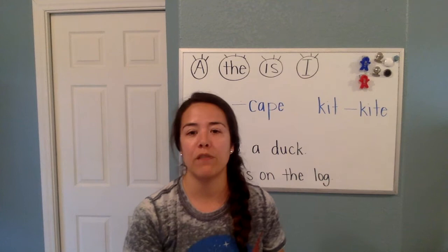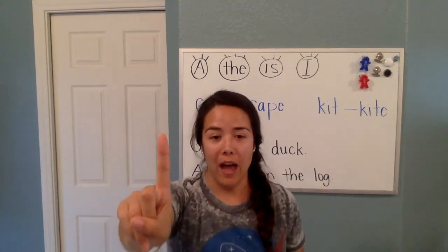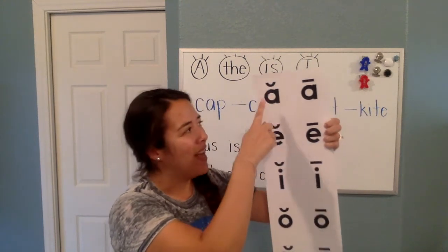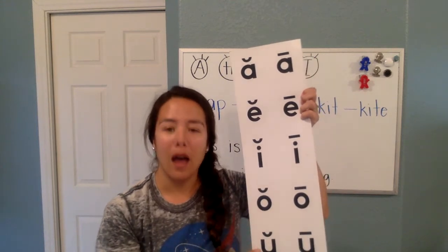Now I want to review our vowels. When there is one vowel in a word, it usually says its short sound. A — eh. I — ih. U — uh.